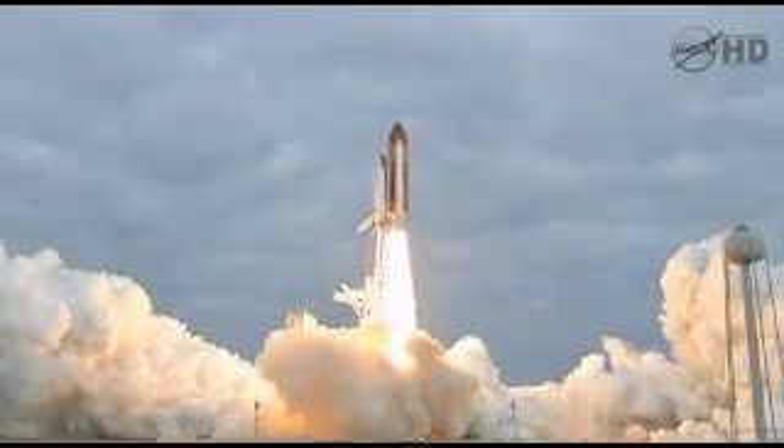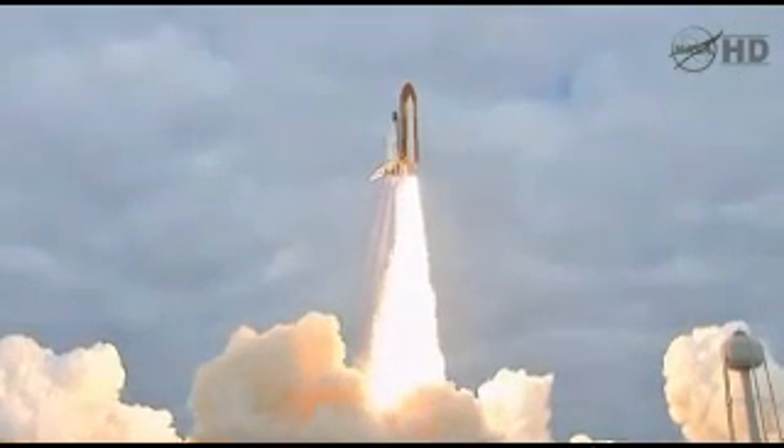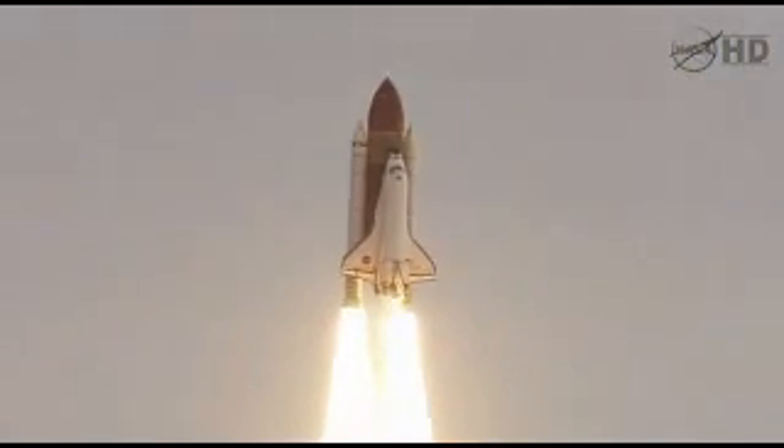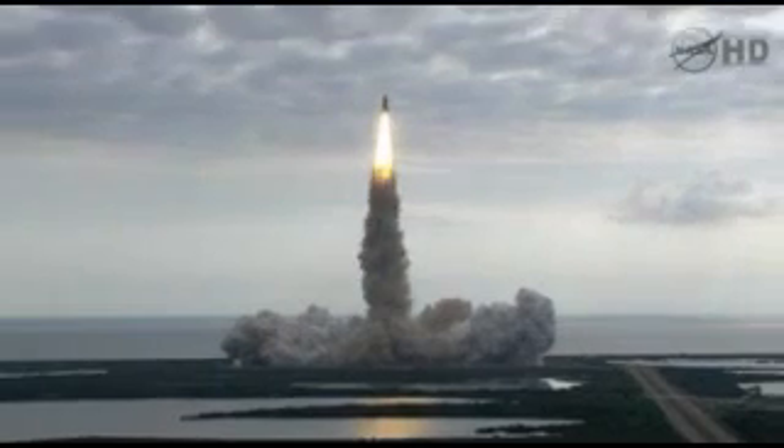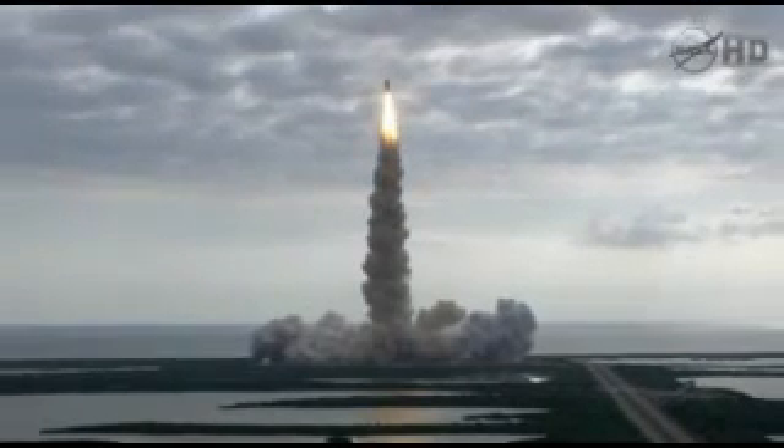Expanding our knowledge, expanding our lives in space. Houston, Endeavour on program. Roger roll, Endeavour. Houston is now controlling. Endeavour beginning to pull over onto its back in the roll program underway.